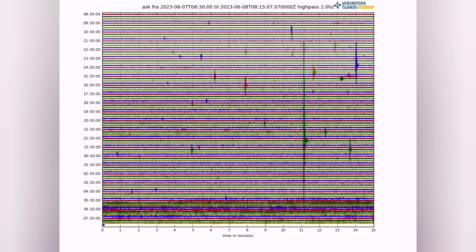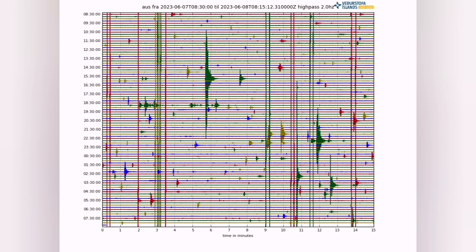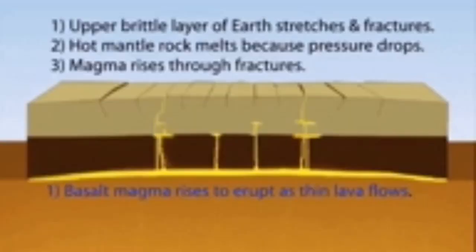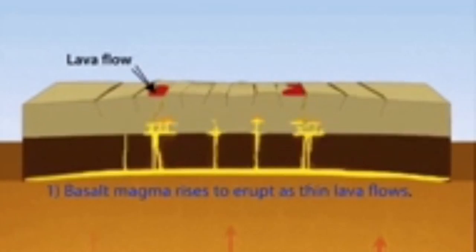The seismogram from Askja also shows that the emplacement of magma is happening as the fault lines open up. The same is happening at the other volcano, Katla, in the southern part of Iceland. The diagram shows how these movements of the fault lines and the rising of the magma happen in the volcanoes.